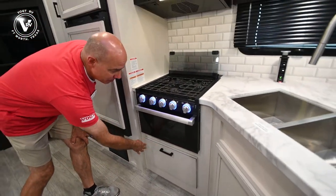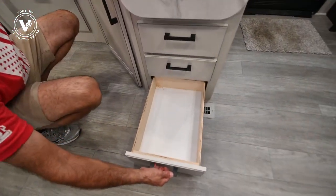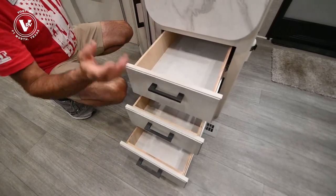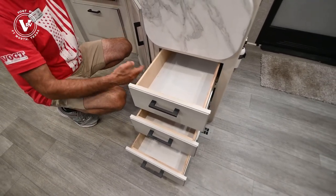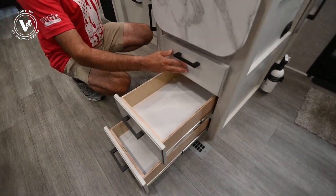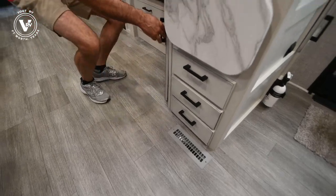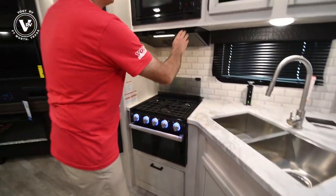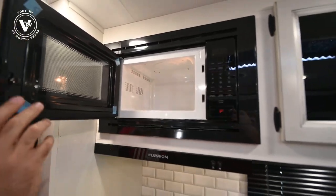Full extension drawer glides — these drawers come all the way out. It's the little things: a lot of cheaper brands give you cheap drawer glides, but these are ball-bearing, 75-pound drawer glides that are full extension. So you can get to those items that invariably roll to the back during travel. There's storage underneath the sink here, and a little microwave in here — not huge, but big enough to warm up leftovers and soup.